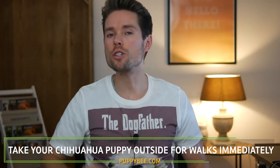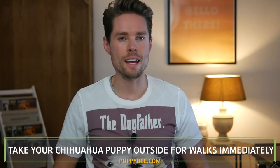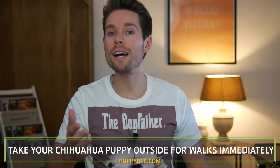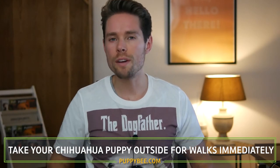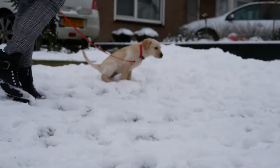The second tip is to take your chihuahua puppy outside for walks immediately, even if it's not fully vaccinated yet. I know this is an ongoing debate, and some vets will advise you not to take your puppy outside if it's not fully vaccinated. The first reason why you should do this is for housebreaking purposes, so your puppy learns that it needs to pee and poop outdoors early on.